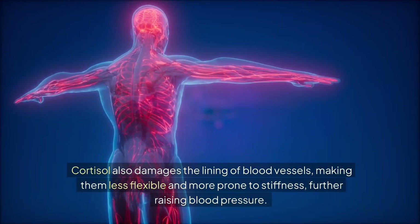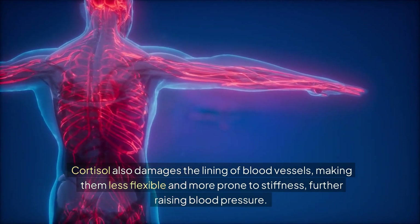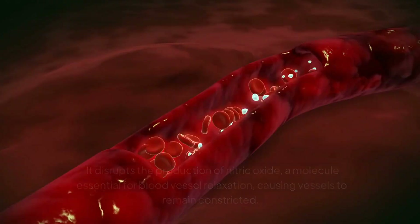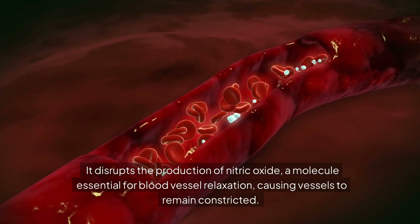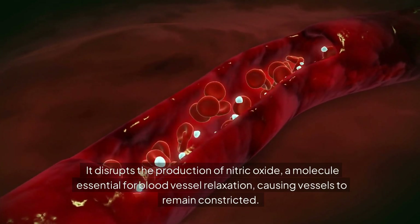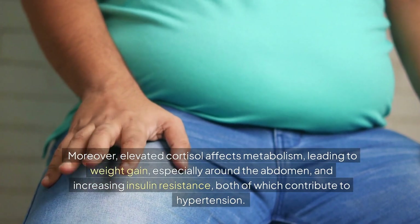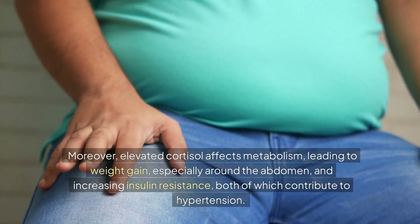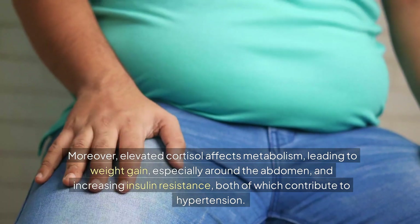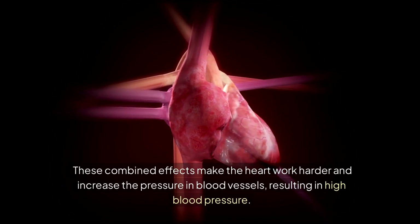Cortisol also damages the lining of blood vessels, making them less flexible and more prone to stiffness, further raising blood pressure. It disrupts the production of nitric oxide, a molecule essential for blood vessel relaxation, causing vessels to remain constricted. Moreover, elevated cortisol affects metabolism, leading to weight gain — especially around the abdomen — and increasing insulin resistance, both of which contribute to hypertension. These combined effects make the heart work harder and increase the pressure in blood vessels, resulting in high blood pressure.